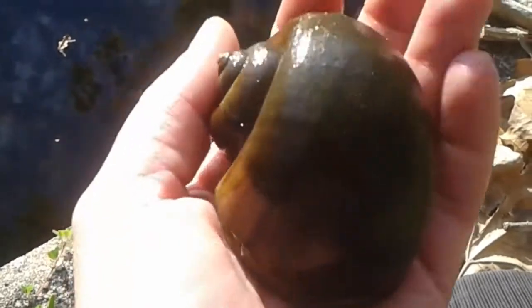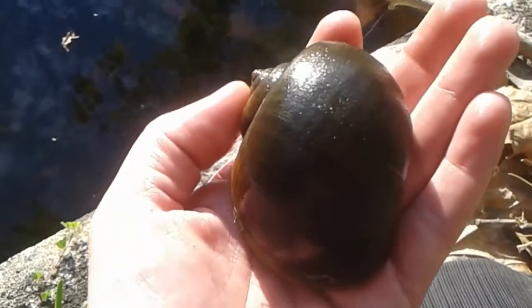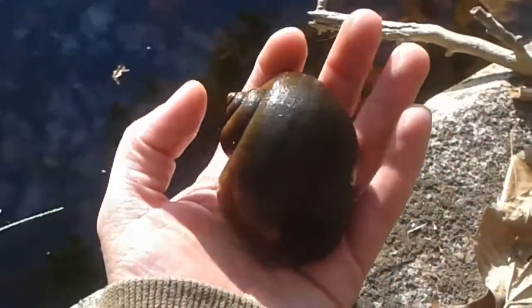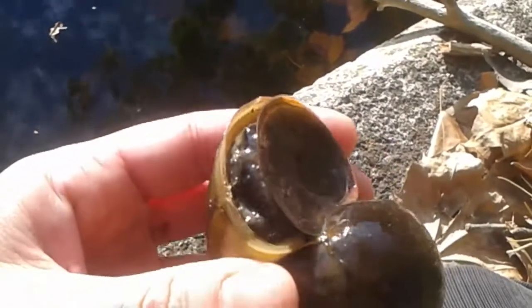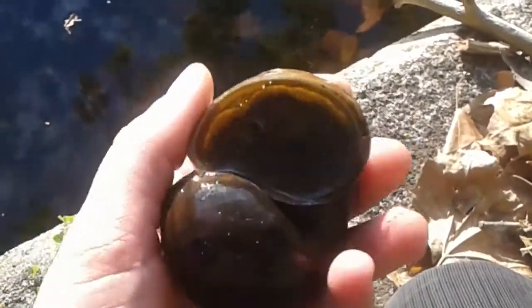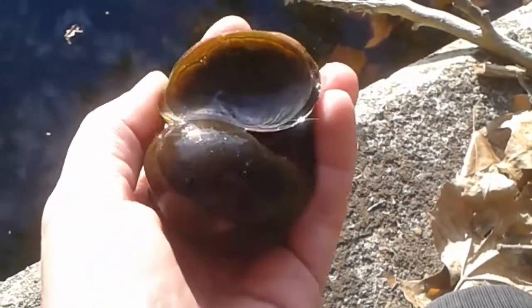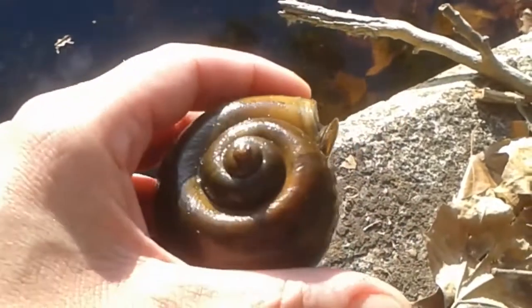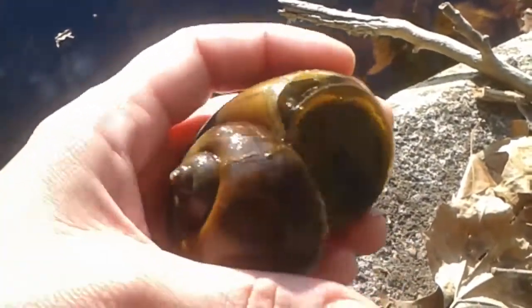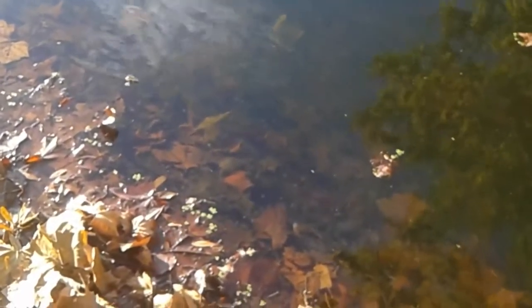Oh my gosh, it's making noises! I'm trying to get it to focus. Can you see the size of this thing? Oh my gosh, geez Louise. Is this what I'm going to be getting myself into? It's like half the size of my tanks. Gargantuan. That is absolutely amazing. I can see another one down there in the water just as big, if not bigger. I can't believe that.